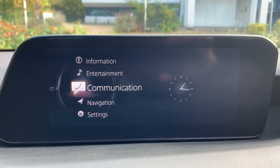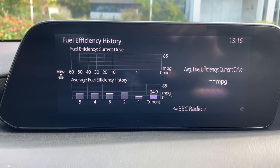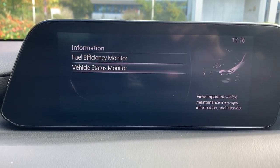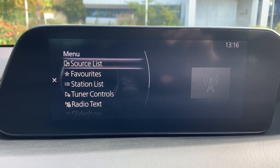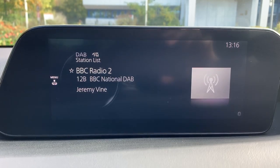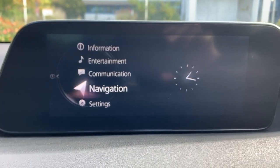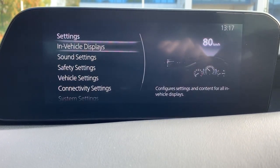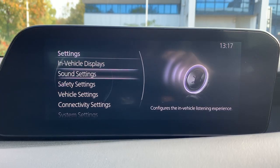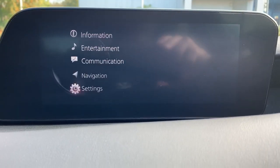Coming back to the infotainment screen, pressing home shows you the main display. From the top, you've got a fuel efficiency monitor showing your MPG and how the car is performing. You've also got a vehicle status monitor that shows service intervals and when the car is due for a service. Next you've got infotainment with DAB, FM, and AM radio, plus Bluetooth music. Then there's the phone connectivity option for calls, followed by the Mazda navigation system, which is a really nice easy system to use. Finally, there are settings where you can configure sound, safety, and vehicle preferences to your personal taste.